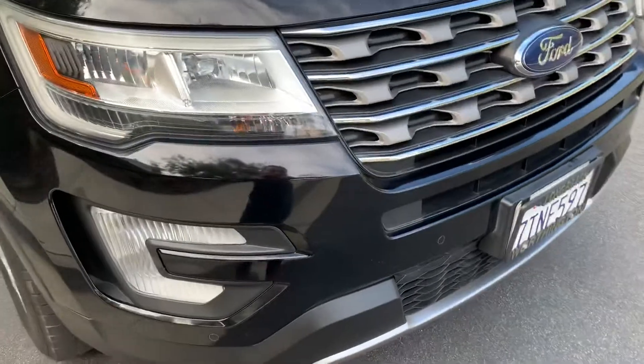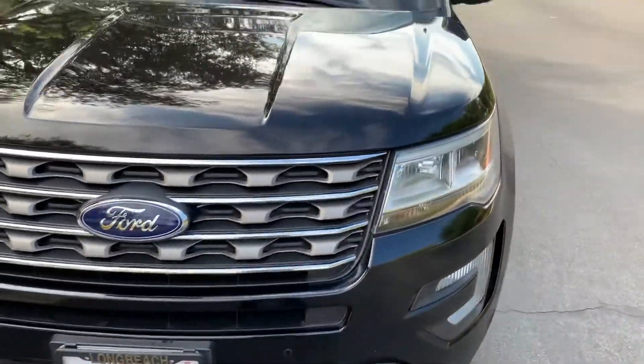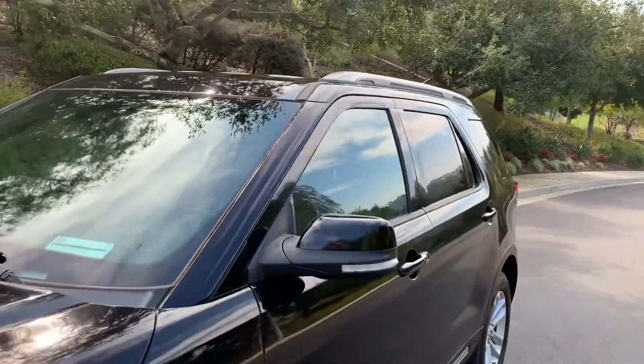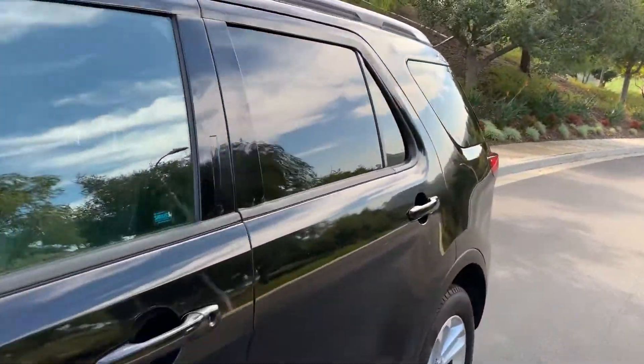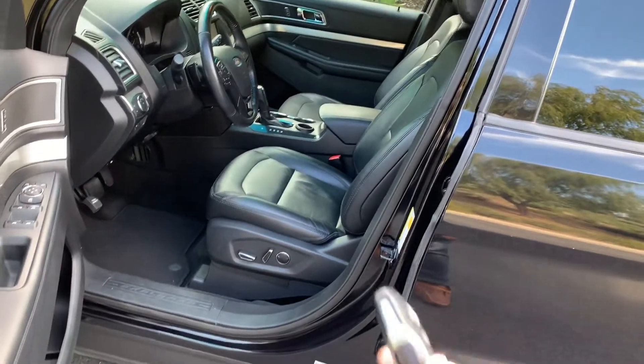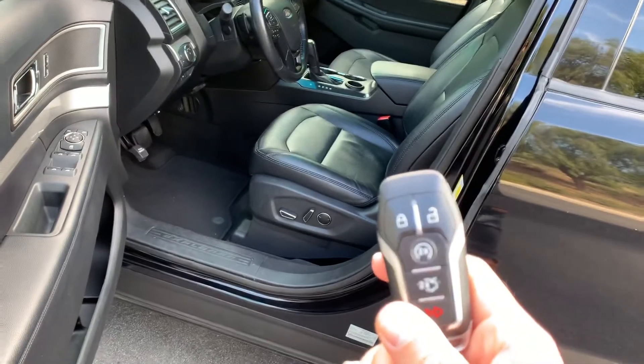No bruises on the bumpers. Someone else might say the car is perfect, but I don't like using that terminology. Also has the keyless entry, and something really special is that it comes equipped from the factory with the remote start.